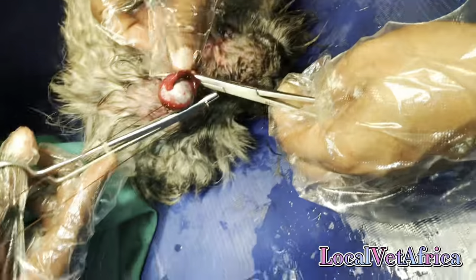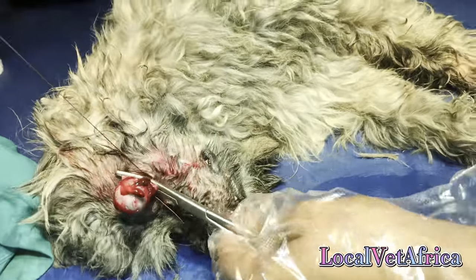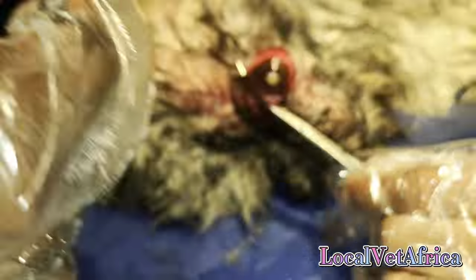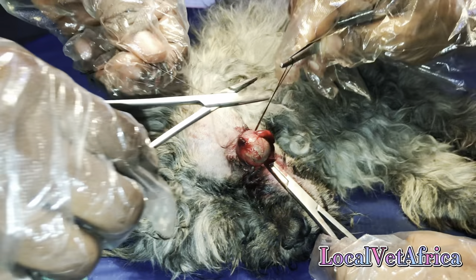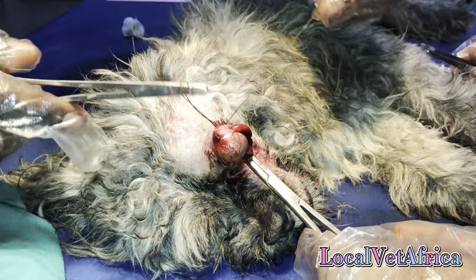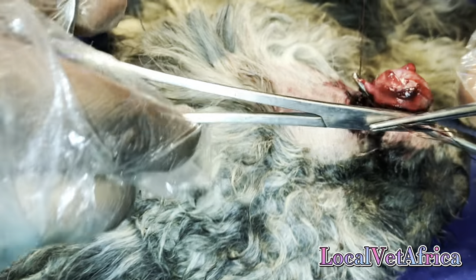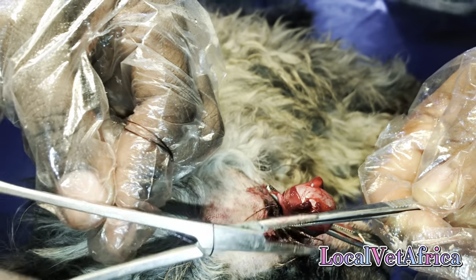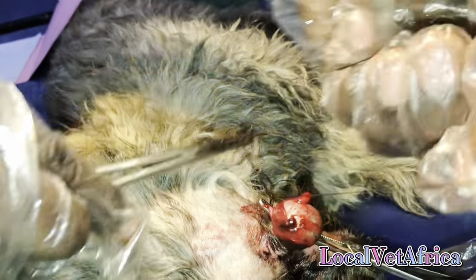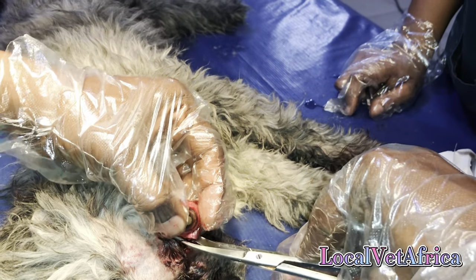This is a very unfortunate situation that happens when small dogs are left at the mercy of big dogs, which is something a lot of breeders do — leaving their big dogs together with their small dogs. Most of the time, these small dogs challenge the big dogs, who respond by lashing out and killing them or badly injuring them, as in this dog's case, badly damaging its eyeball and costing it an eye.